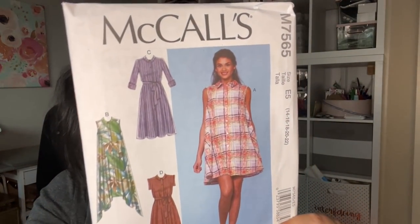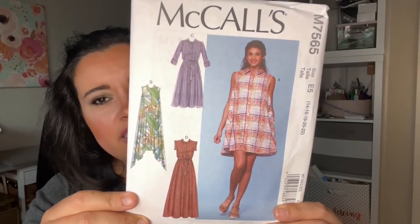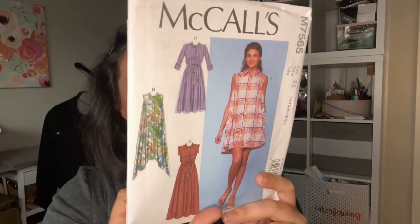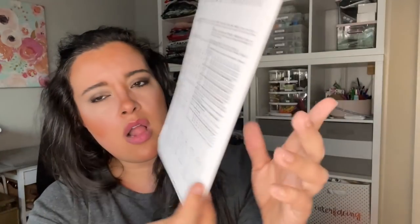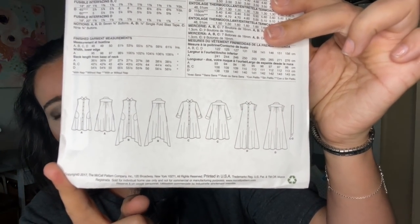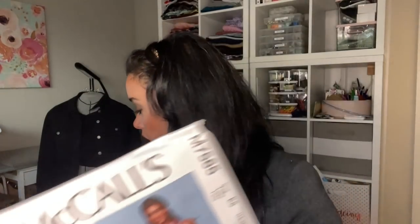I also got McCall's 7565 from 2017. I just remember thinking it was cool back then and never got it. I still think it's very cool and trendy now. I love the back — or maybe it's the sides — it's hard to tell where all that volume is coming from because the line drawings don't really show it clearly either. But it's a cool, voluminous tent dress — easy and breezy — and I could see myself wearing this a lot in spring and summer.